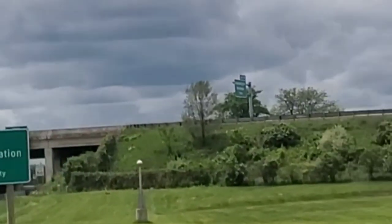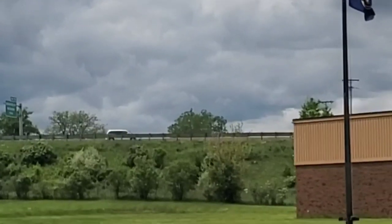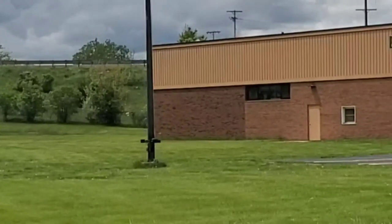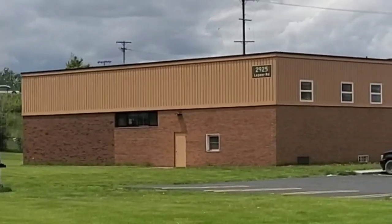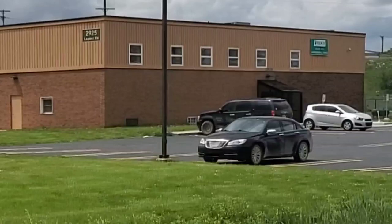Today we're in Auburn Hills, Michigan at the Michigan Department of Transportation Office on Lapeer Road, just north of I-75. But back in 1976, this was the home of Michigan's largest Winnebago dealership. If I remember right, it was called Sherry's RV.